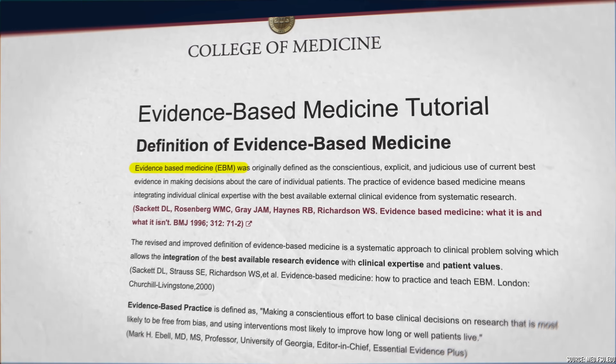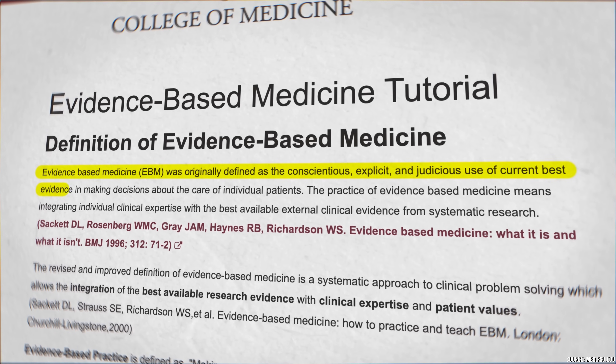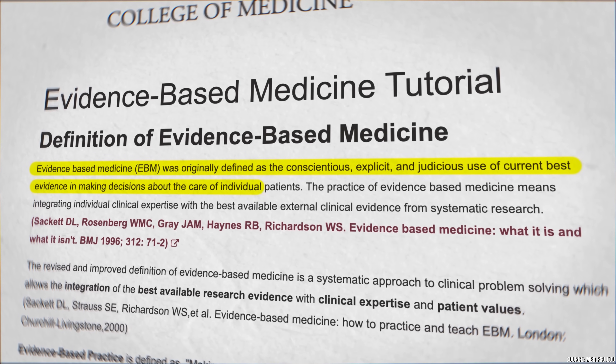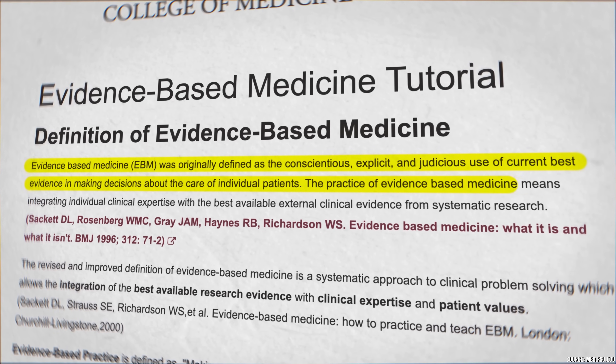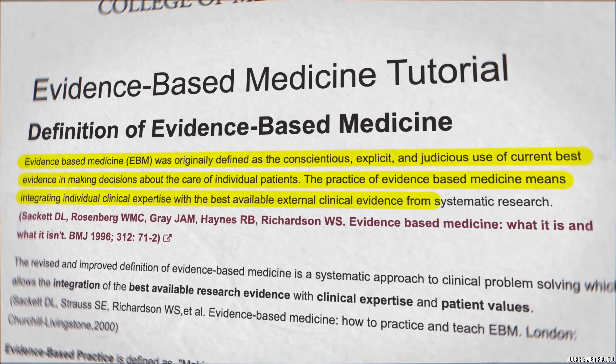Let's start with the definition. Evidence-based medicine was originally defined as the conscientious, explicit, and judicious use of current best evidence in making decisions about the care of individual patients. The practice of evidence-based medicine means integrating individual clinical expertise with the best available external clinical evidence from systematic research.